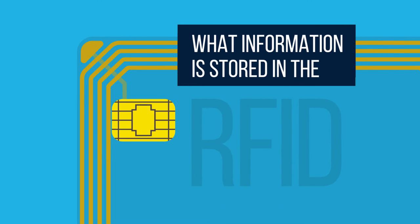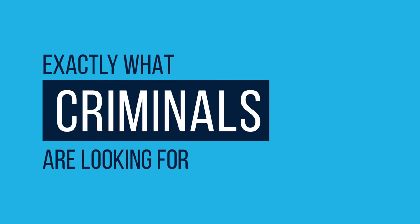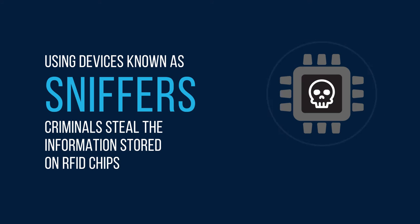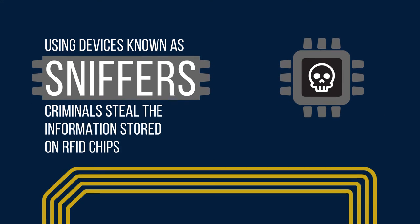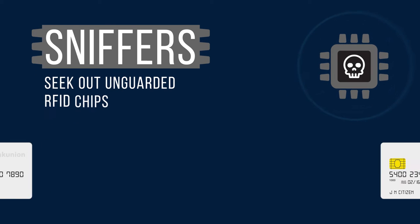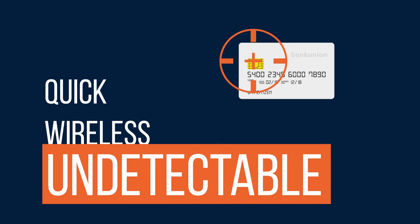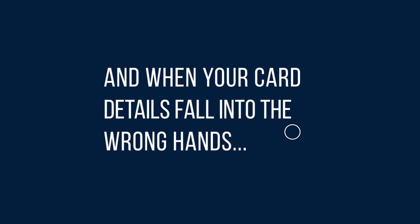What information is stored in the RFID chip? Identity details and credit card numbers — exactly what criminals are looking for. Using devices known as sniffers, criminals steal the information stored on RFID chips. Sniffers seek out unguarded RFID chips. It's quick, wireless and undetectable. And when your card details fall into the wrong hands...